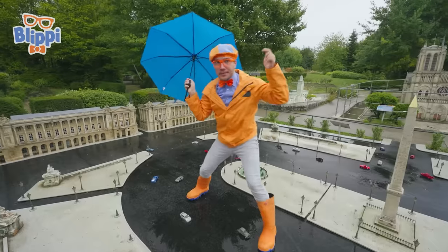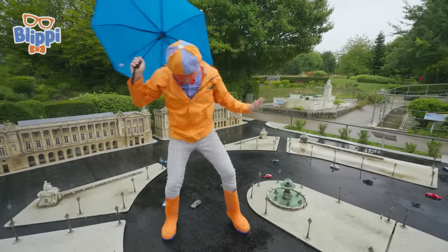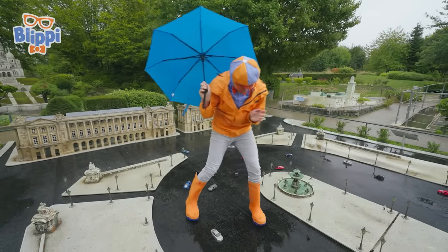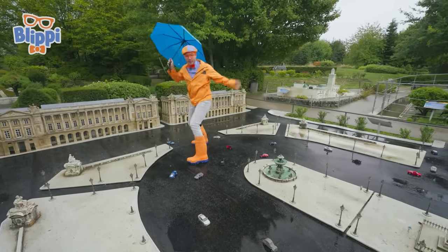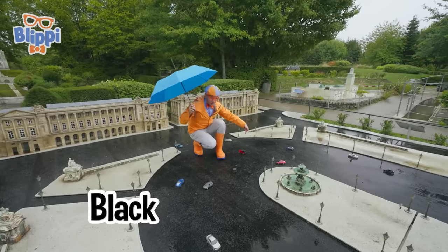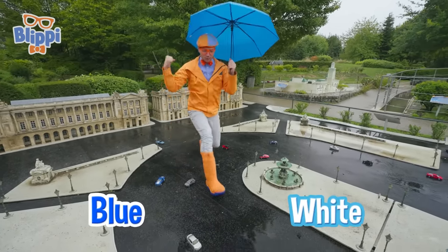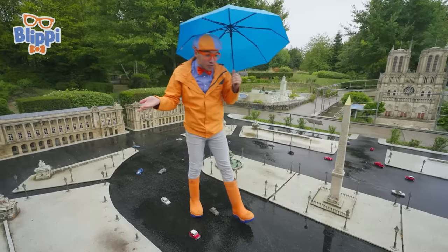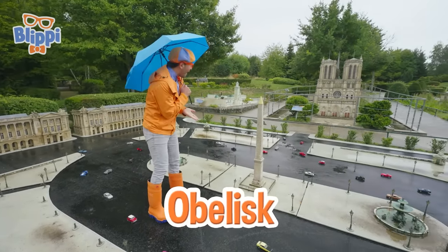Whoa! Check it out! These streets in France are pretty busy! Excuse me! Honk, honk! My shoes don't have horns on them! You see all these little cars? It looks like we're standing in the streets of Paris! There's a black car and a red car, and a blue car with white racing stripes! So amazing being here, seeing so many cool things — like an obelisk from Egypt?